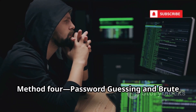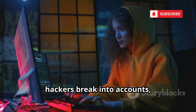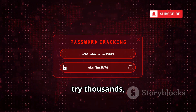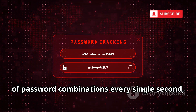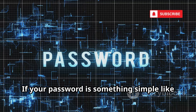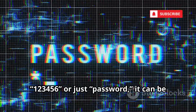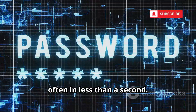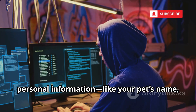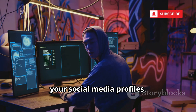Method 4: Password guessing and brute force attacks. This is one of the most common ways hackers break into accounts, and it's shockingly fast. Hackers use specialized programs that can try thousands, even millions, of password combinations every single second, relentlessly searching for the right one. If your password is something simple like 123456 or just 'password', it can be cracked almost instantly, often in less than a second. Hackers also look for clues in your personal information, like your pet's name, birthday, or favorite sports team, often found on your social media profiles.